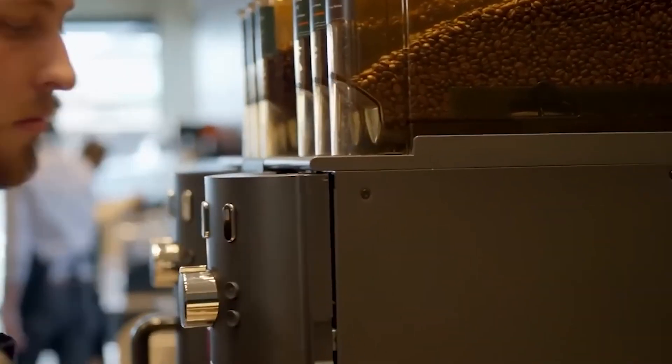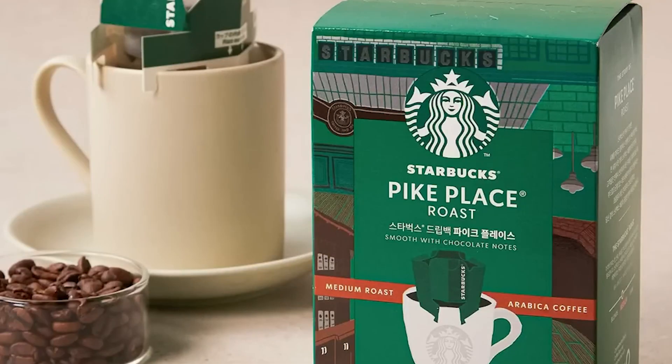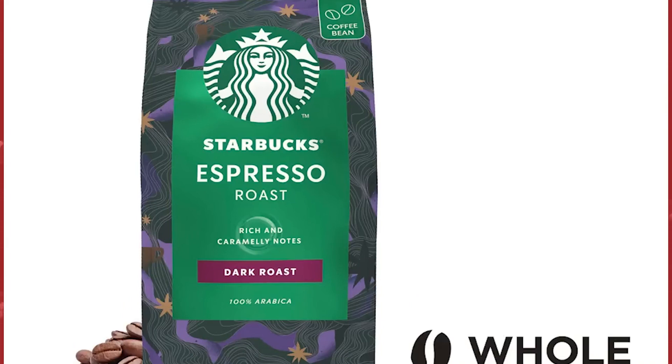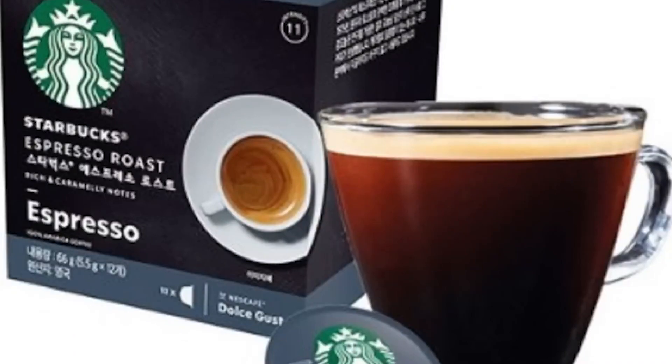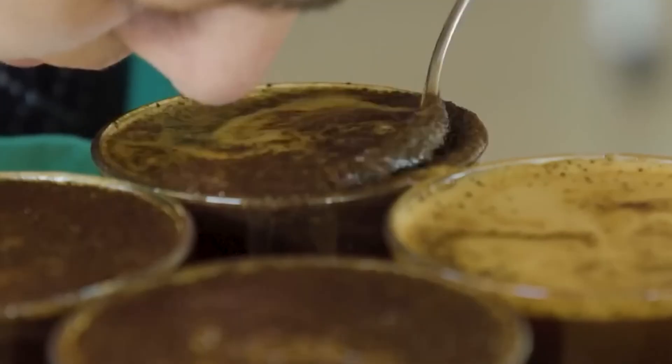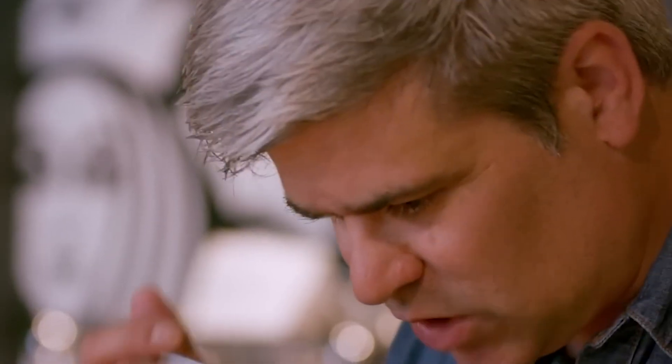At store level, each barista participates in a rigorous training program, mastering the art of steaming milk to precisely 65°C with just the right foam microstructure. When a customer orders a latte, the barista pours texture-tested whole milk into a pitcher, introduces air via an espresso machine steam wand, and watches the milk thicken into glossy, velvety microfoam. A freshly pulled espresso shot, extracted at nine bars of pressure over 25 to 30 seconds, meets this microfoam in a choreography of pour and tilt, creating the smooth layers and latte art that have become synonymous with the brand.